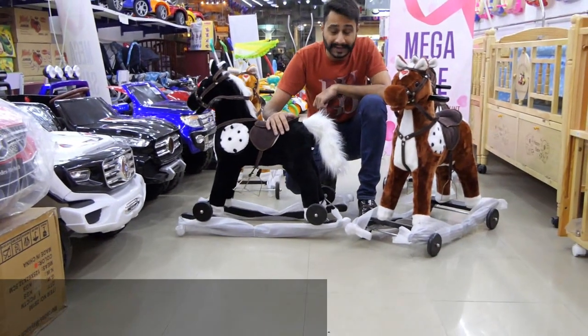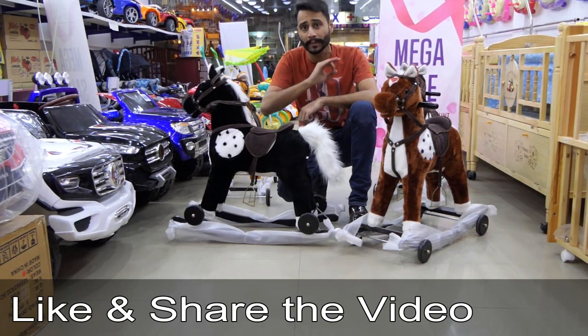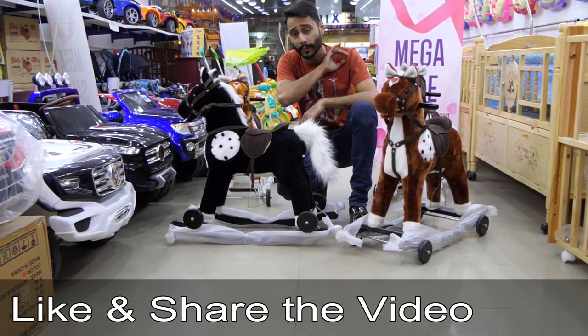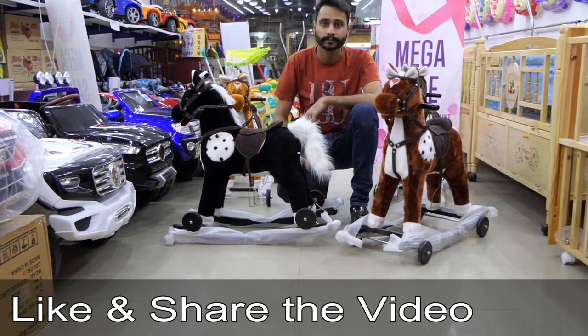Inshallah you like this product. The price — we have it at $8,000, and we have launched it at $5,000. You can get delivery. Thank you so much for liking us. Thank you.